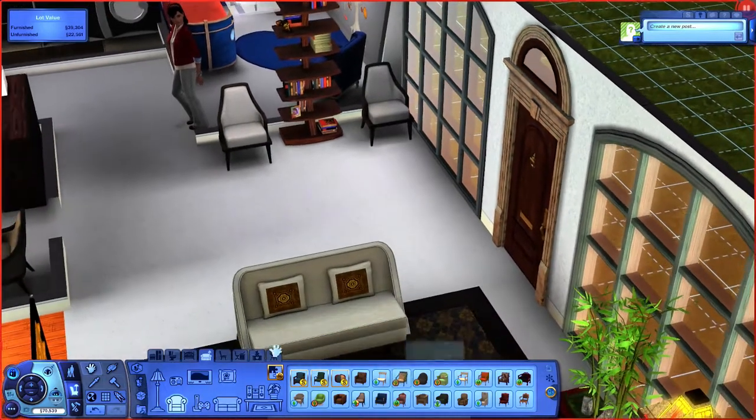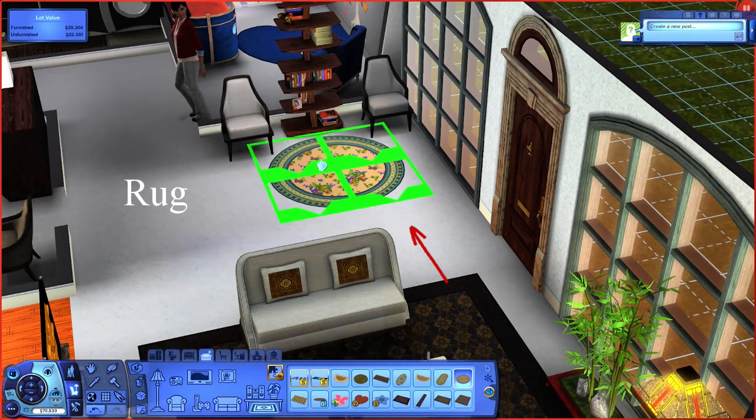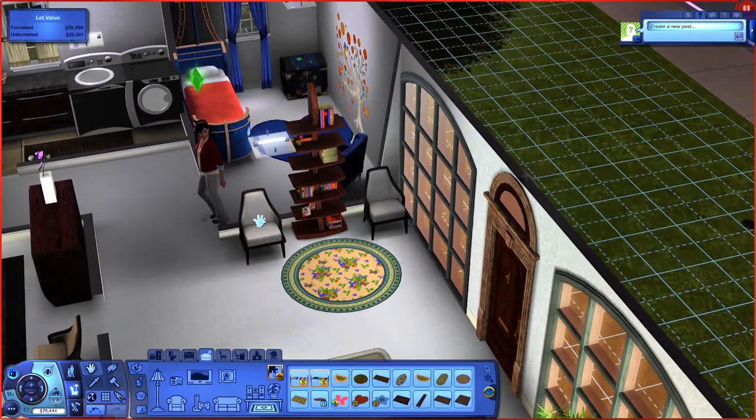The space in front of the chairs kind of feels empty, so I want to add a beautiful bright piece of rug — and there you have it. That looks great! A floral piece of rug with white chairs and a shelf, and there it looks amazing.